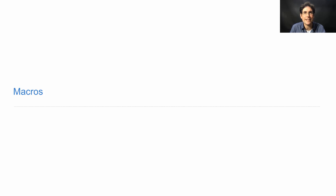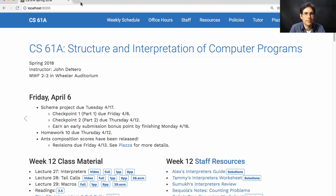61A Lecture Number 29 Announcements. The Scheme Project is due a week from Tuesday. Checkpoint 1 is due today, and Checkpoint 2 is due next Thursday. You can get an early submission bonus point by finishing a week from Monday.